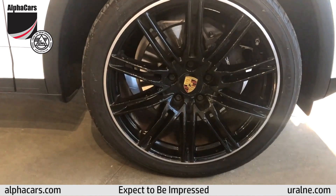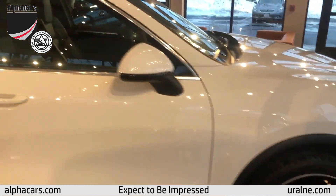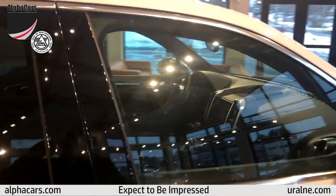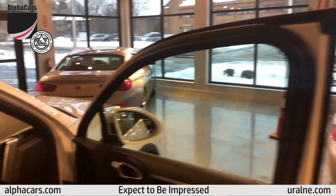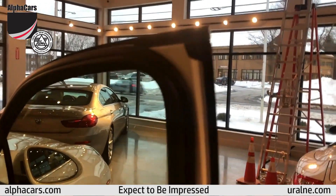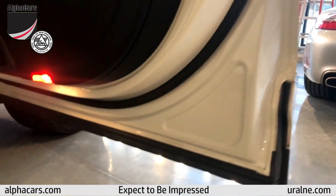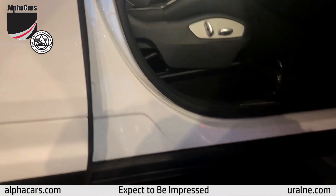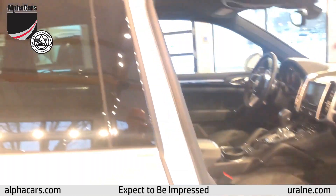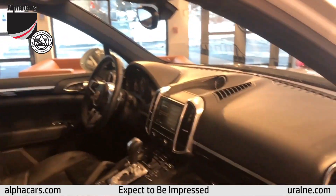The optional 21-inch wheels look fabulous and are in fabulous condition. One of the great things about a Florida car, especially a one-owner one with such low miles, is the condition of it. It is so clear that this vehicle has never seen a New England winter. The doors, the door jams, the door edges — everything is simply gorgeous.